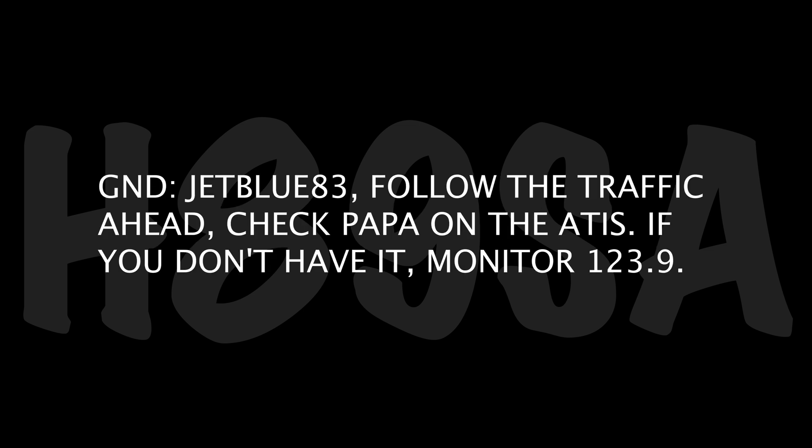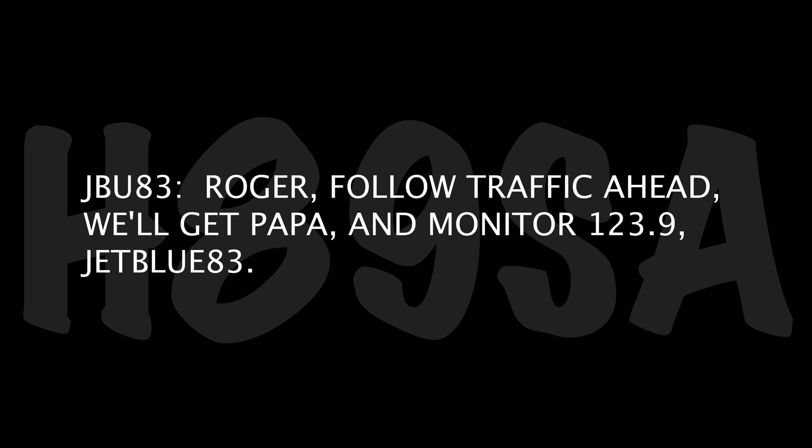Thank you. JetBlue 83, follow the traffic ahead. Check Papa on the ATIS. If you don't have it, monitor 123.9. Okay, follow the traffic ahead. We'll get Papa on — monitor 122.9. JetBlue 83.